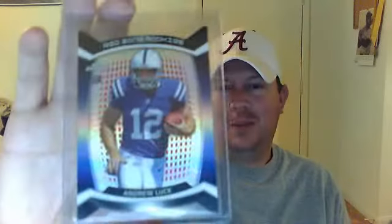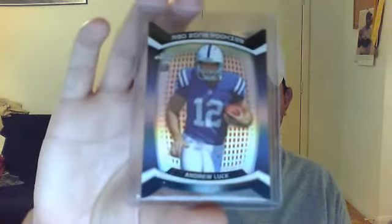This card I was excited to get because I was hoping it would be autographed — but yeah, right. Red Zone Rookies Die Cut, Andrew Luck, not numbered. But still, that's probably going to be a $15 to $20 card, my guess. Not bad.